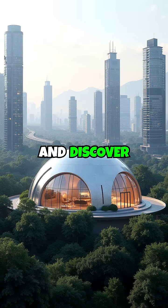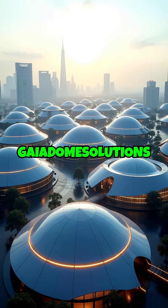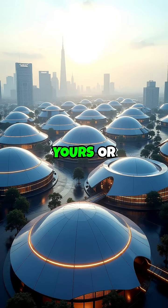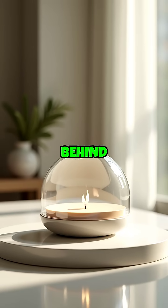Follow for more and discover why Gaia Domes are redefining housing. Visit GaiaDomeSolutions.com to reserve yours or become a partner. The future is round — don't get left behind in the box.